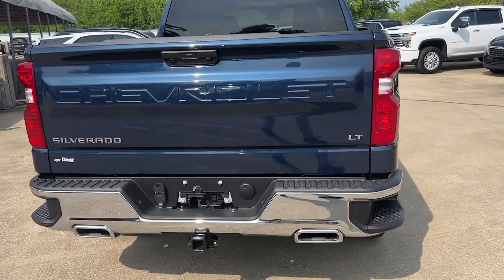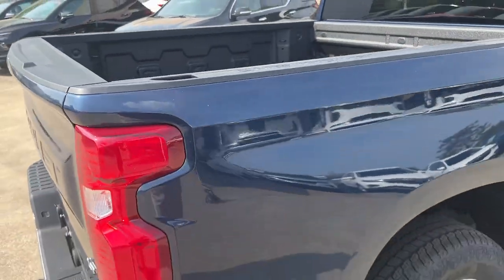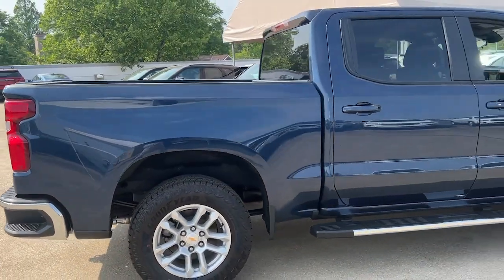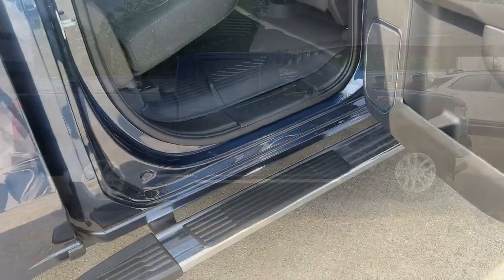Heated steering wheel, lane departure warning, keyless entry, navigation system, heated mirrors, backup camera, remote engine start, four-wheel drive, keyless start, bed liner.